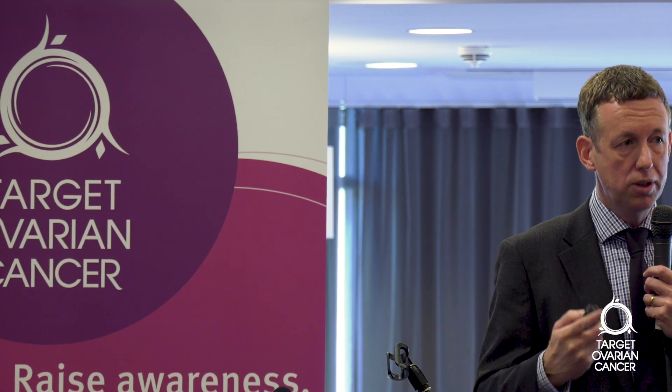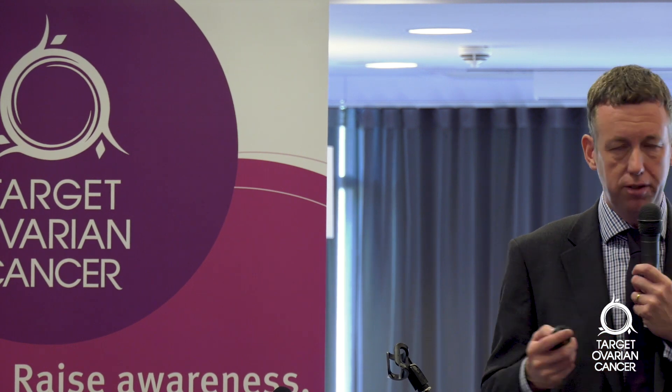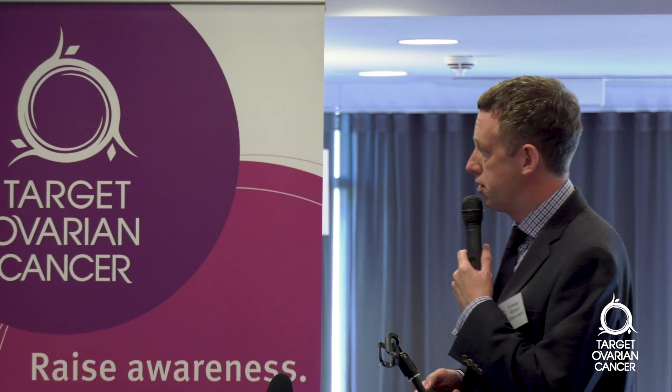When people talk about inoperable cancers, they're not truly inoperable — we could remove them — but the point is removing them would not do any good. So that's Halstead's principle, and it's followed by pretty much every oncology surgeon in the UK, except for ovarian cancer surgeons.